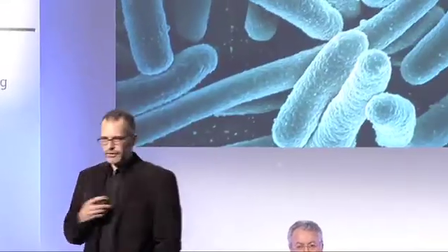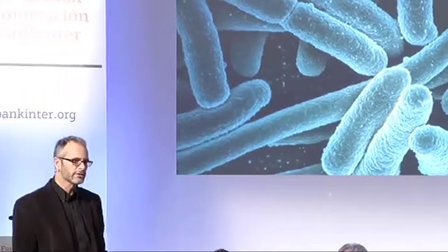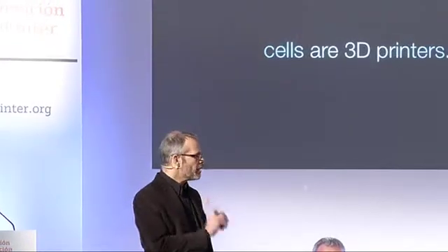Let's talk about biotechnology now. This is life as technology. This is my favorite organism, E. coli — four billion years old, does some pretty interesting things, and you'll never look at sausages the same way. Cells are 3D printers. Biochemistry is 3D printing. We already know that enzymes, polymerases, ribosomes, et cetera, do absolutely amazing chemistry. And ultimately, they're 3D printers that make more 3D printers.